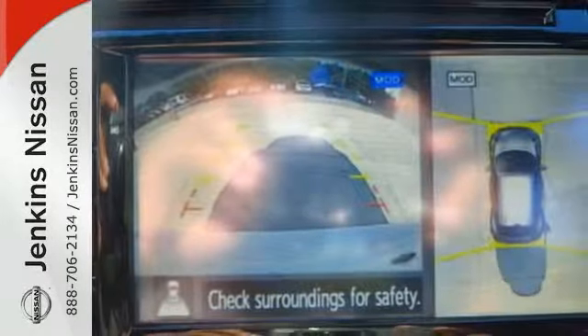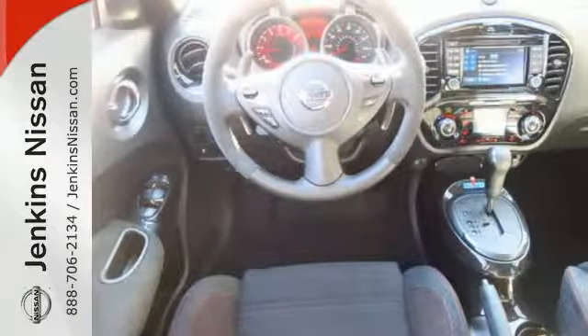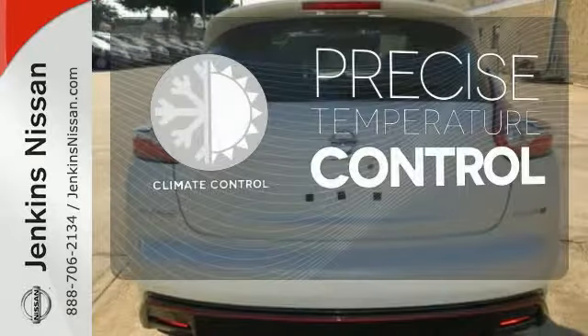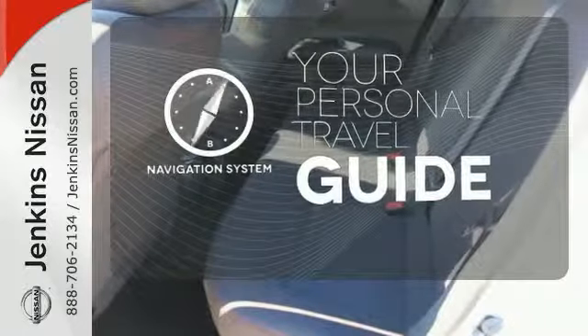You'll also appreciate its fiercely sculpted design, sharp handling and no-nonsense turbocharged performance. Select the perfect temperature with the climate control. It comes with a navigation system to easily guide you to your destination.